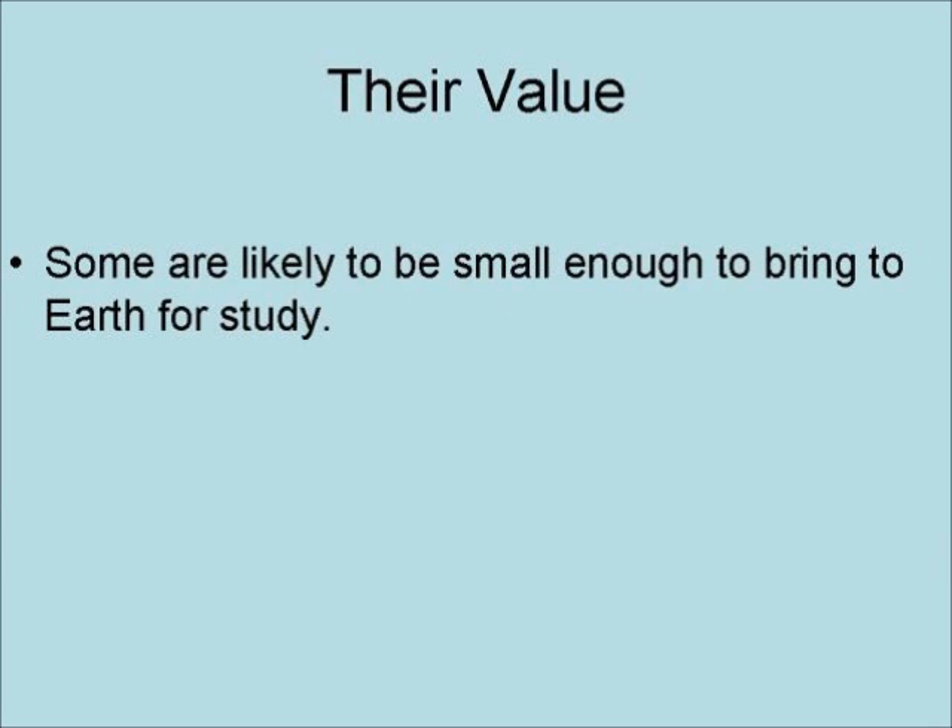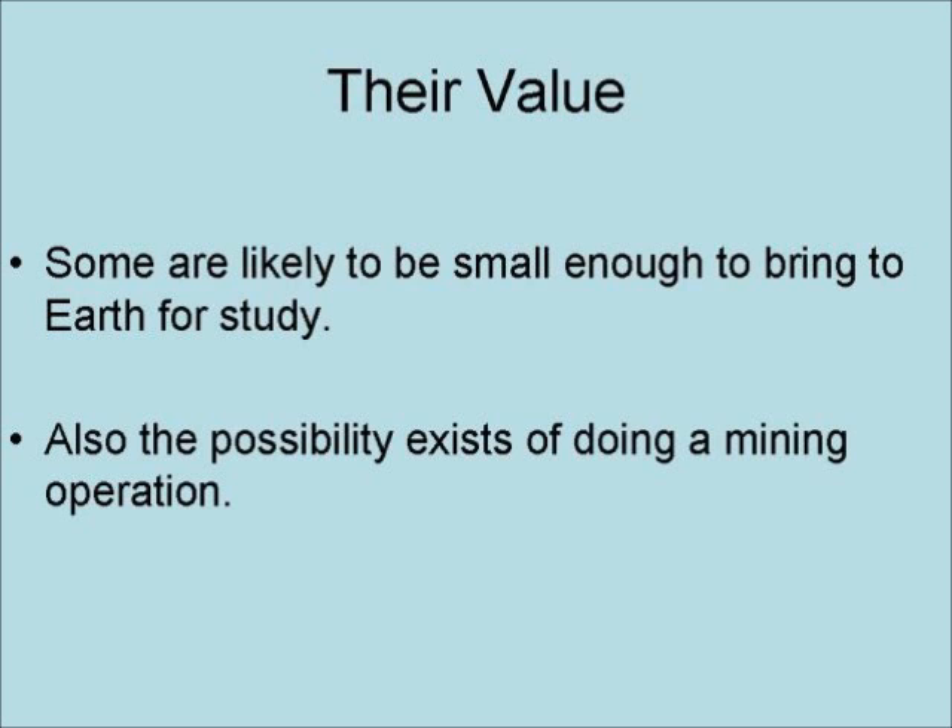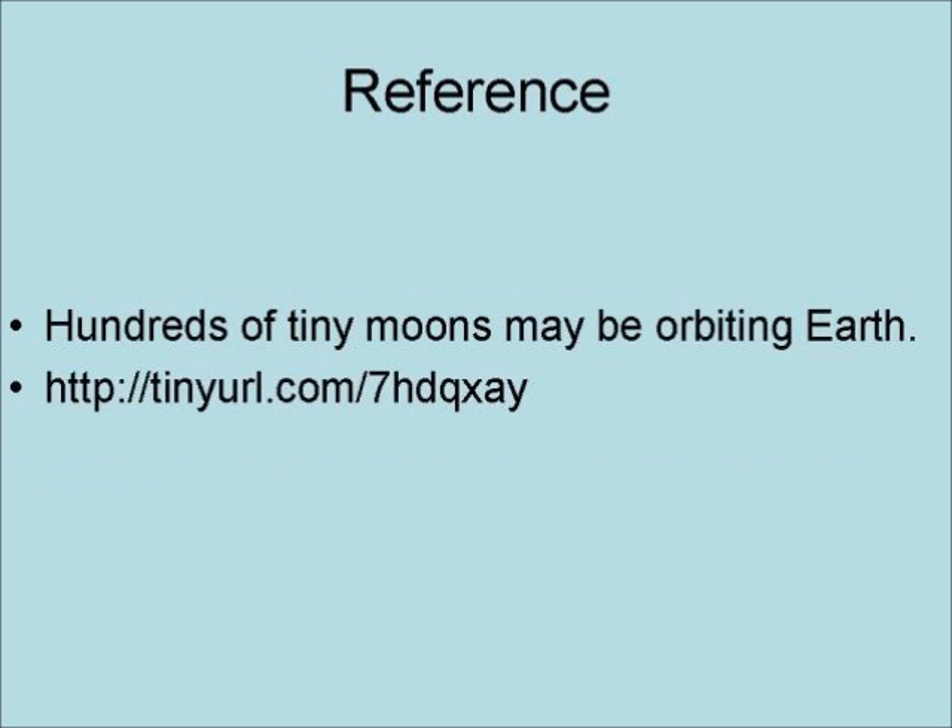However, they may be of great value, because some are likely to be small enough to bring to Earth for study. Also, the possibility exists of doing a mining operation.